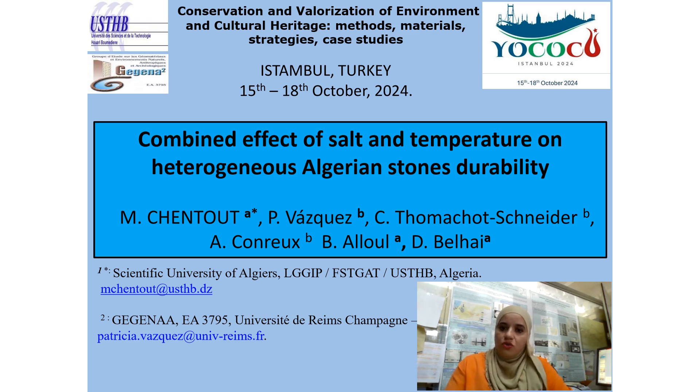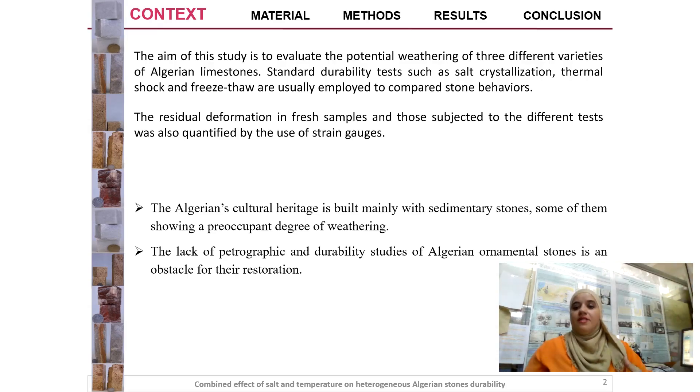On heterogeneous Algerian stones durability. The aim of this study is to evaluate the potential weathering of three varieties of ornamental stones. Standard durability tests such as salt crystallization, thermal shock, and freeze-thaw are usually employed to compare stone behaviors. The evaluation was carried out by non-destructive measurements such as porosity variation, P-wave velocity, and capillary water uptake.